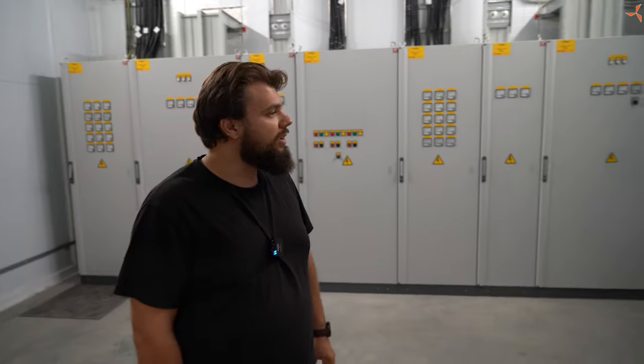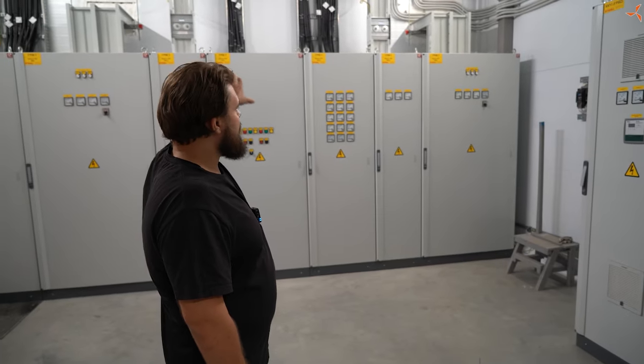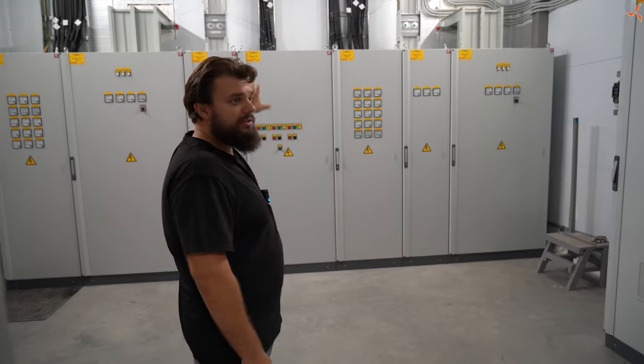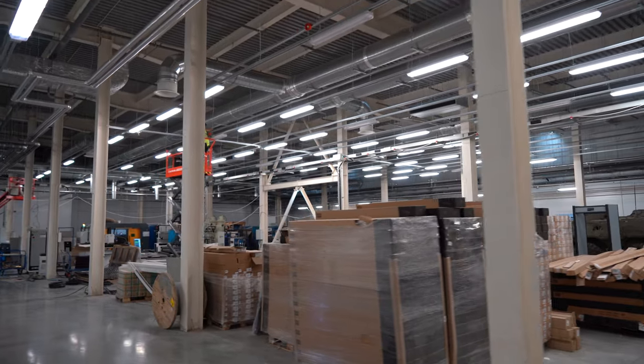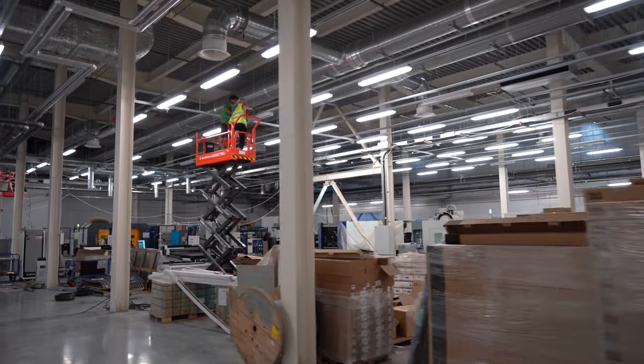On July 2, an important event took place. All four power transformers were connected to the 10kV network in idle mode. After testing in trial mode, the design bureau is preparing to connect the power supply according to the design scheme.